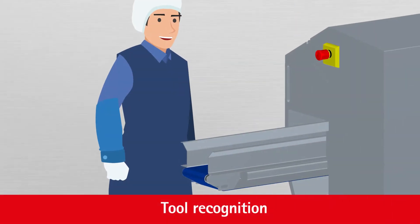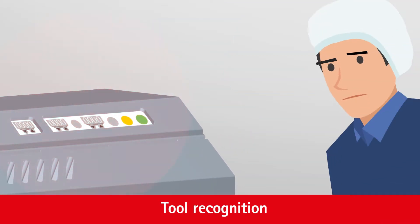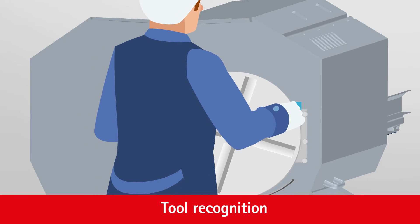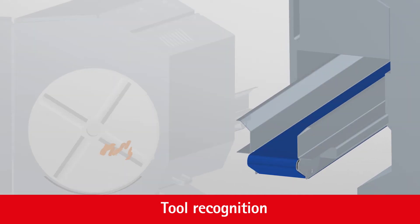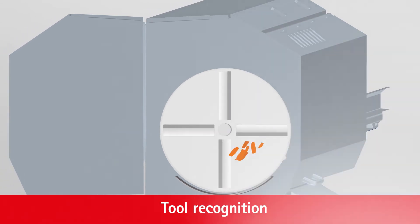The smart machine is equipped with an automatic blade recognition system that allows it to detect incorrect blades. If the wrong blade is fitted, the machine will not start and will instead display an error message. The program cannot be started until the correct blade is fitted. This feature ensures that products are always cut with the right blade, thus ensuring excellent quality and avoiding waste.